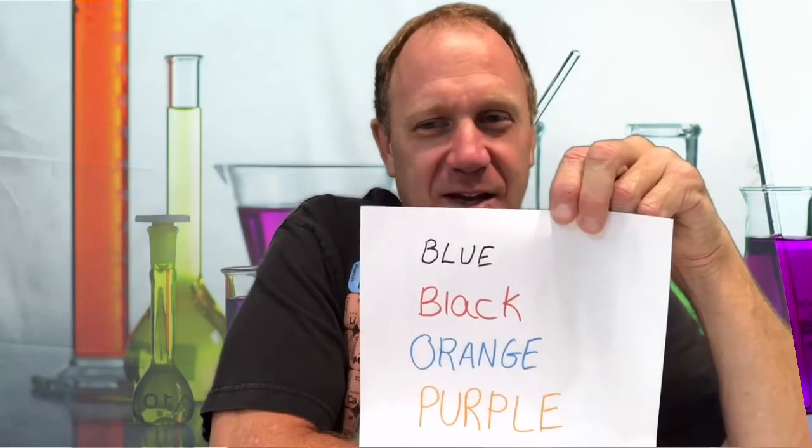How long did that one take you? I'll bet it took longer than reading just the words. When we see that the words are written in a different color, it confuses our brain and slows us down, making us have to almost stop and think about what we're seeing. And that's what the Stroop effect does. It is studied by psychologists all over the world — it's one way of confusing your brain.